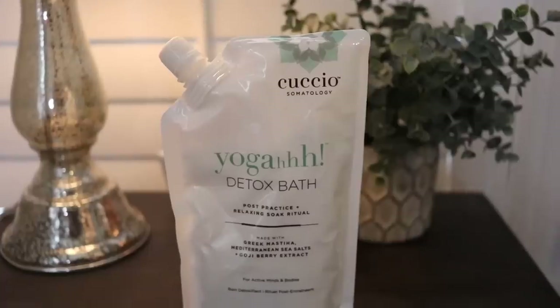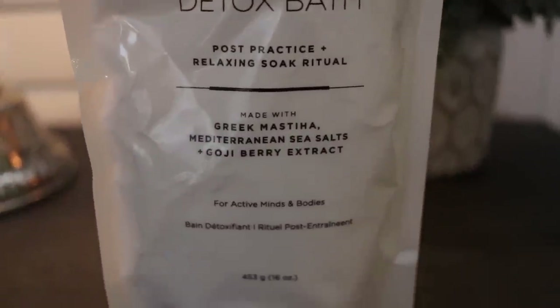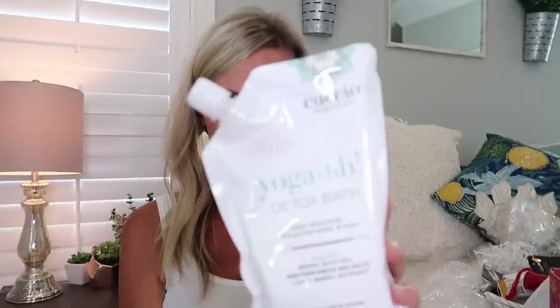Next — it's like Christmas! This is a yoga detox bath soak. Check it out — it's made with Mediterranean sea salt and goji berry extracts by the brand Kuicheyo Somatology. I'm so excited, this is going to be super relaxing. Yes please!